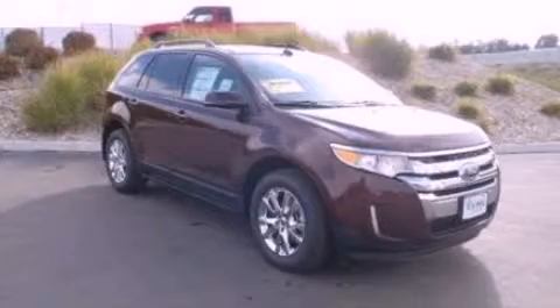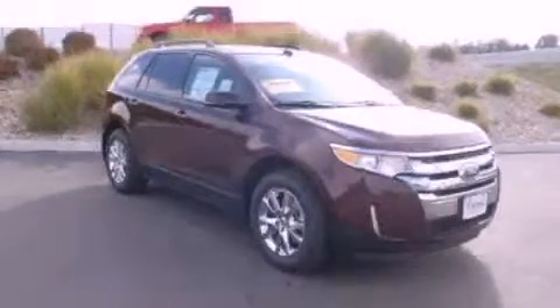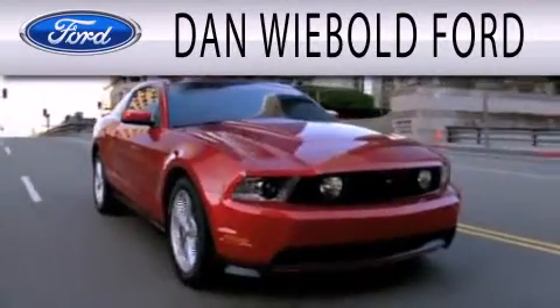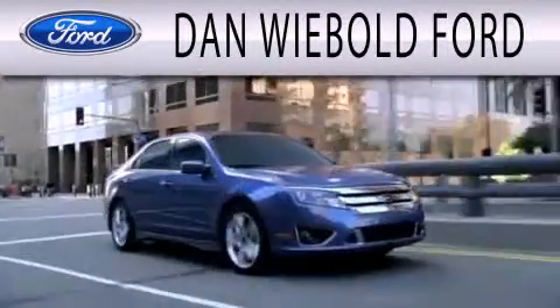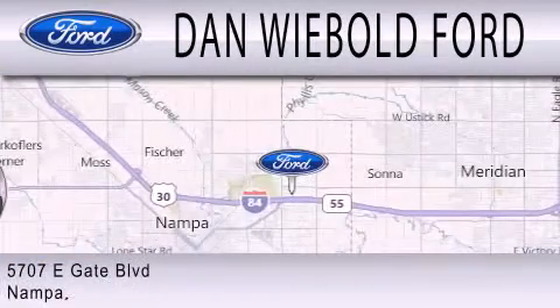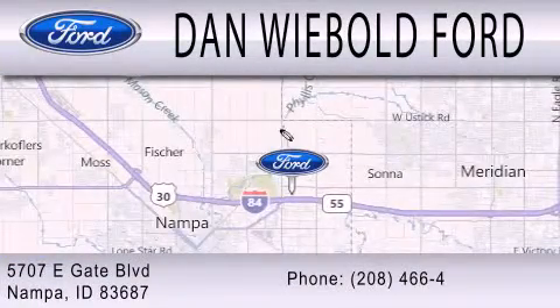Please call us today for more information on this great vehicle. Dan Webold Ford is dedicated to doing everything possible to ensure that the experience you have selecting your next vehicle is as pleasant as possible. We are located at 5707 Eastgate Boulevard in Nampa.